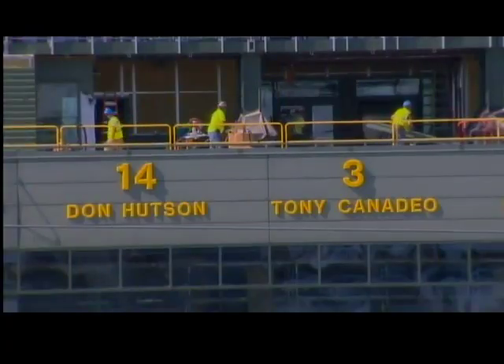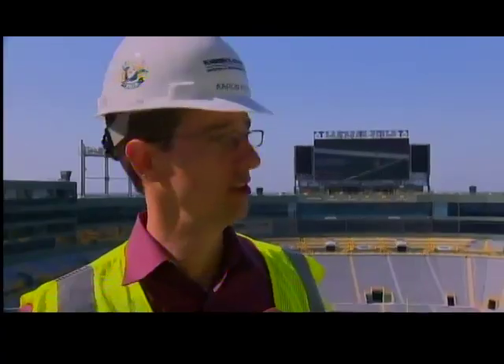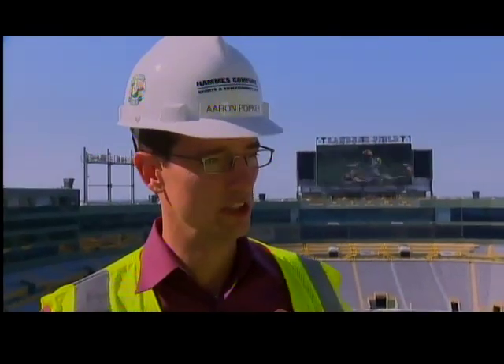Overall, the Packers are happy with the project's progress. The structure itself is obviously very impressive and we've been hearing from a lot of fans and people in the area just how exciting it is to see the change take place.